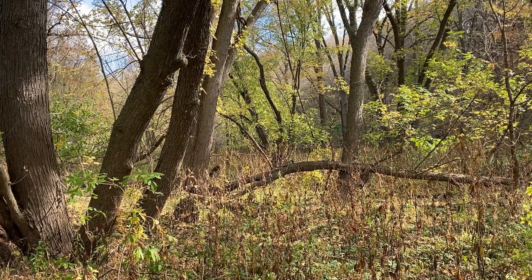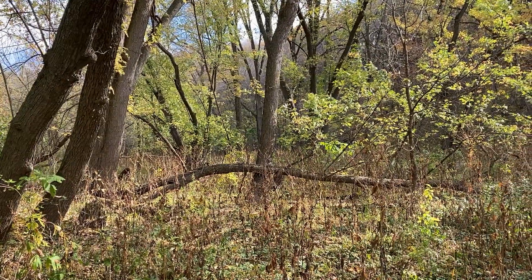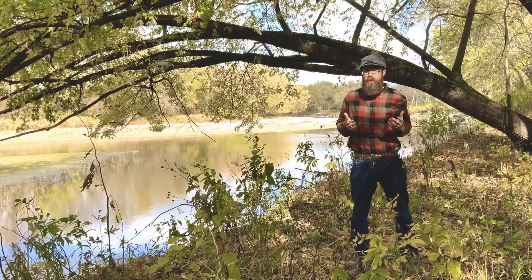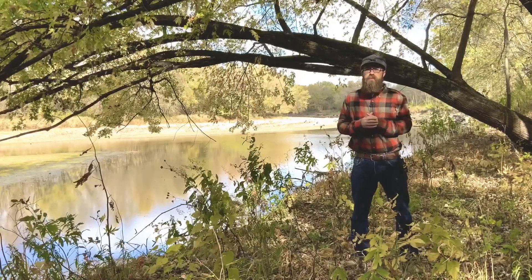As you get even further out and the elevation gets up a little bit, we call that the second bench. This is a little bit better drained, and you start seeing species like black walnut, bur oak, and hackberry. Those areas are not flooded very frequently and have a little bit better drainage, so you see a different species composition based on where you are in these floodplains.